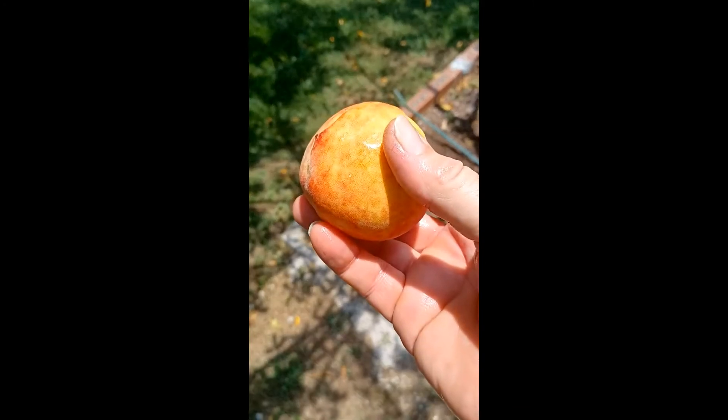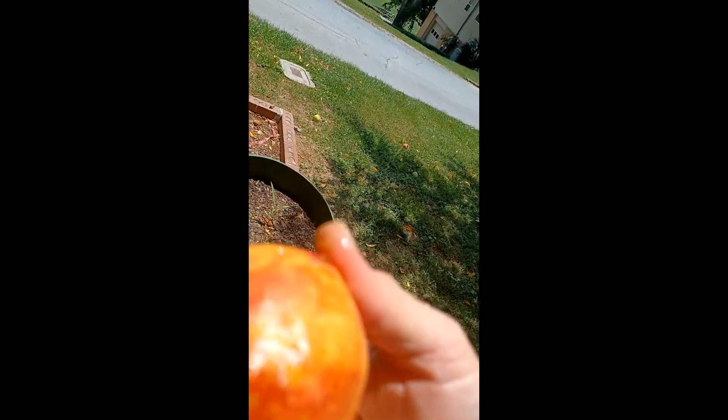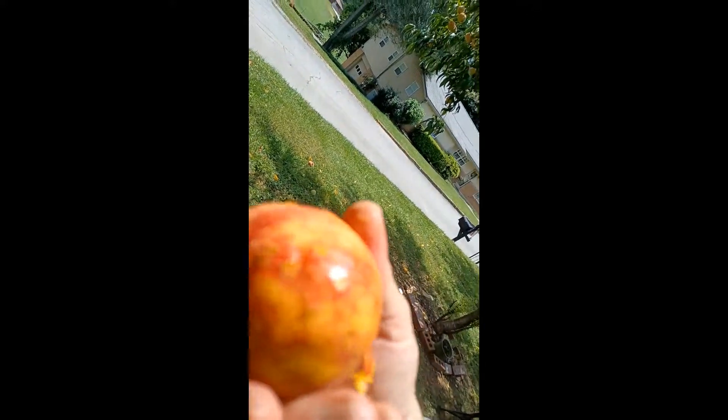Here's how I cleaned it off. Let's take a bite and see what it tastes like. A little hot on the outside. I've got some good peaches, juicy peaches.